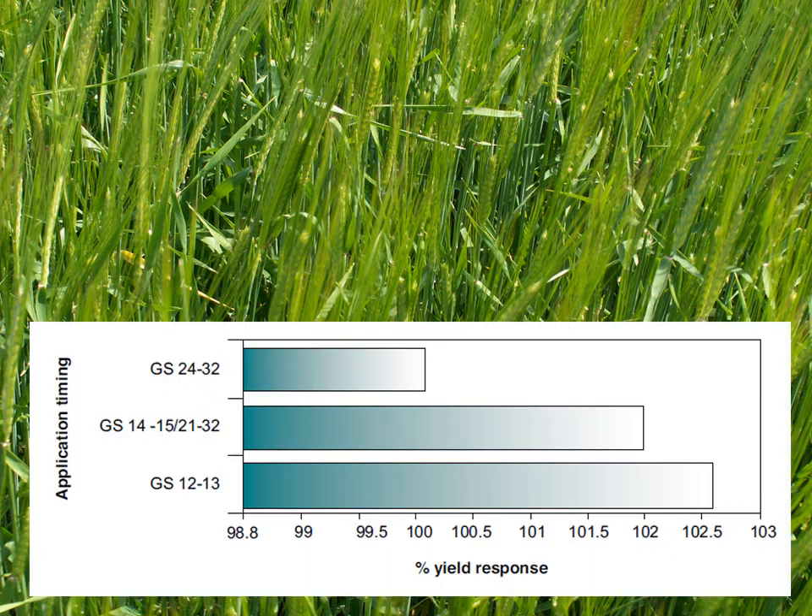This chart, which is from a series of our trials, shows how small the yield response to treatment can be on arable farms. It shows that earlier treatment gives the best response. Feed crops on mixed farms can be much more weedy, and annual meadow grass can be a particular nuisance, and yield responses can be greater.